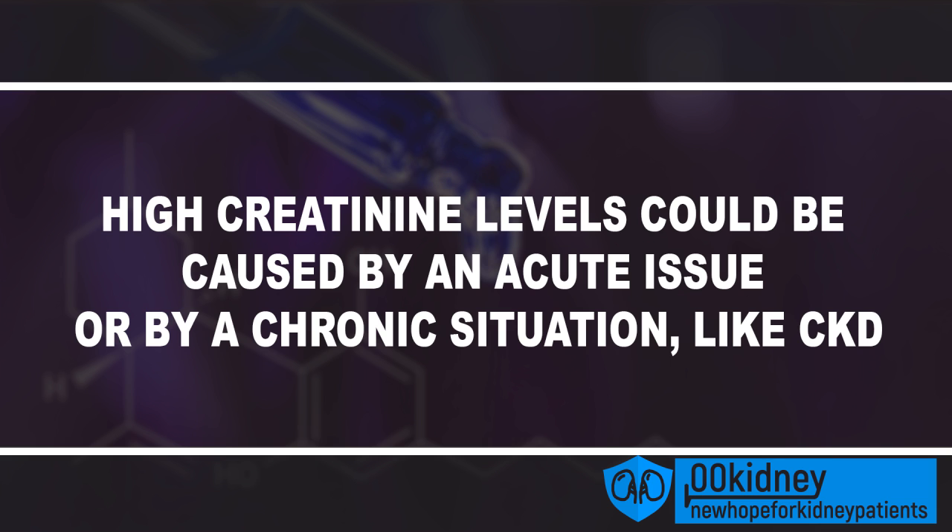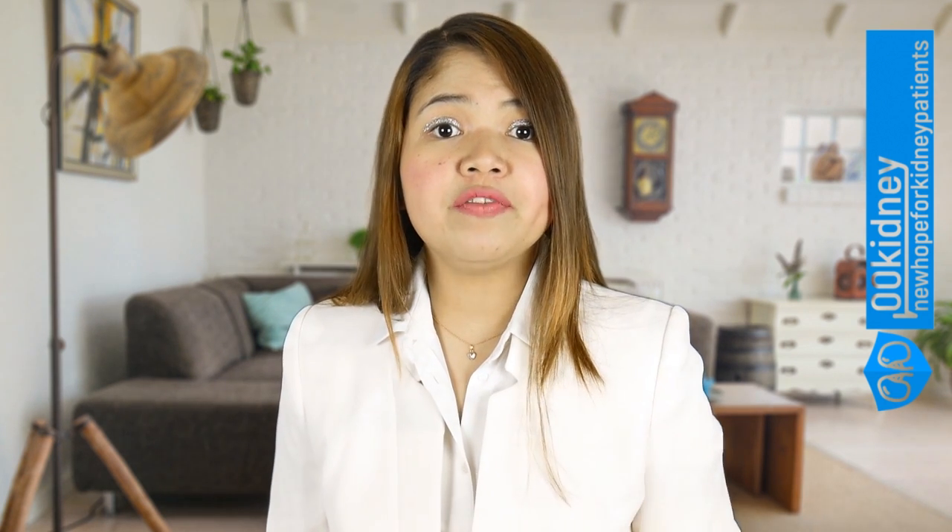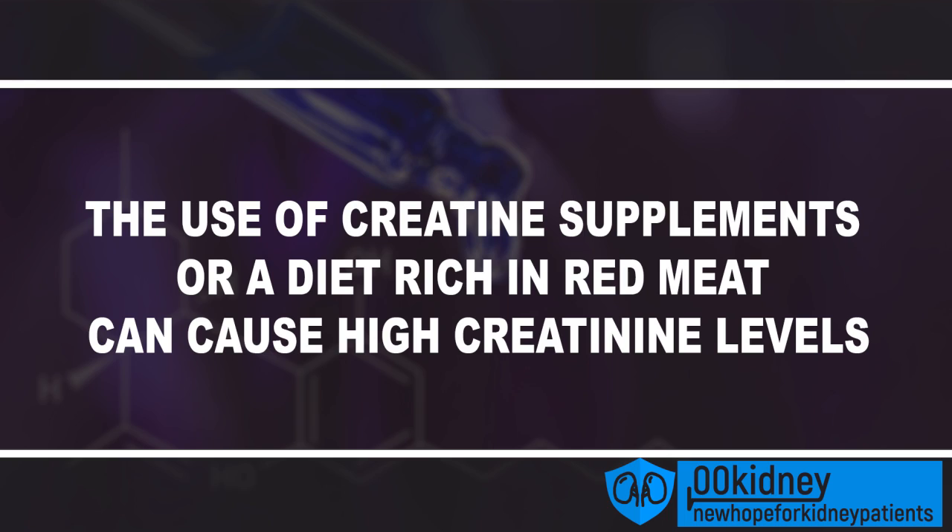If the problem is recent, it will be a lot easier to solve. There are several factors that could cause a spike in creatinine levels, kidney damage being just one of them. Another cause could be a blockage of the urinary tract. Kidney stones, a large prostate, or tumors can cause a blockage in the ureters, preventing the kidneys from removing wastes from the blood. The use of creatinine supplements or a diet rich in red meat can be another cause, especially when combined with very intense exercising.